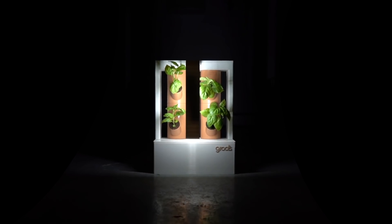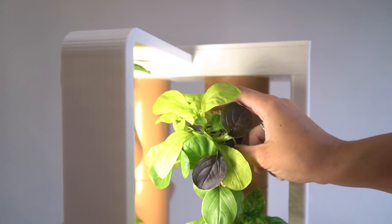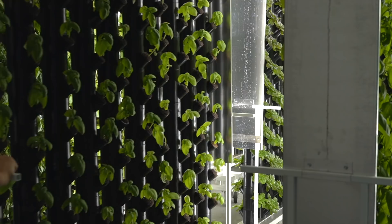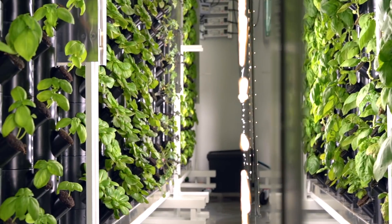Introducing Boombi, a smart garden developed by Groots, an indoor vertical farming company in the heart of Barcelona. Boombi is backed by years of experience and innovation in vertical farming and hydroponics.